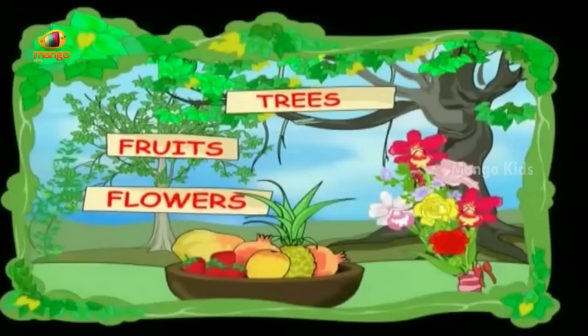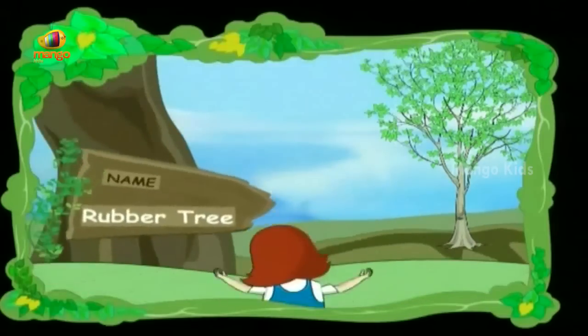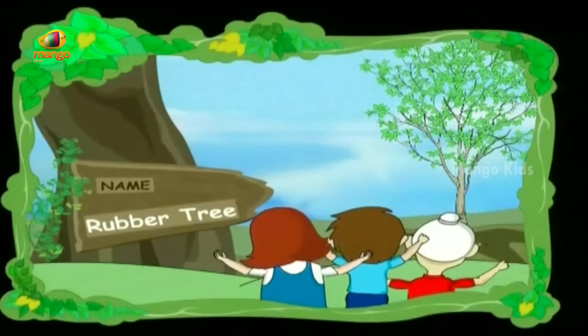They have large shiny leaves, they have rubber insides. That is why rubber trees are what we call them. Rubber tree, rubber tree.